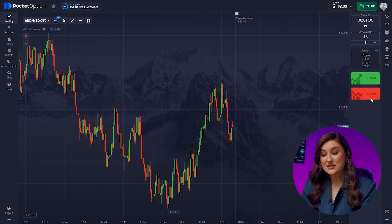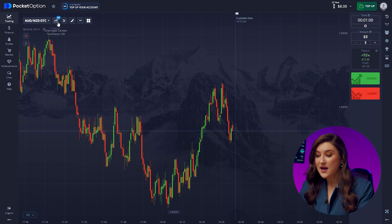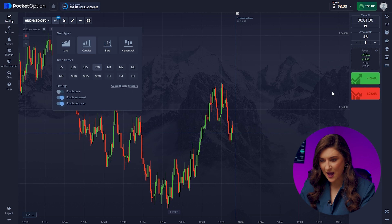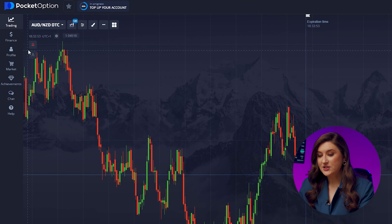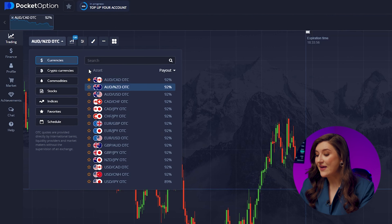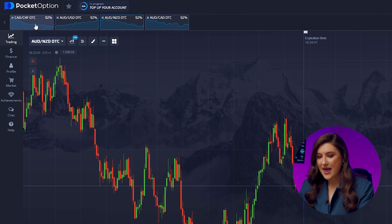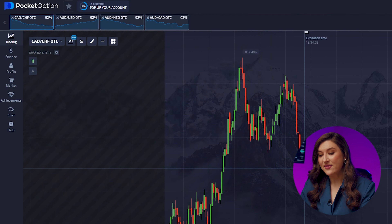Our starting deposit is $8. Trade time is 1 minute and the candle time frame is 30 seconds. For currency pairs today, it's the Aussie and the Looney, also adding the Aussie and the Kiwi, plus the Aussie and the US dollar, and another pair is the Looney and the Franc.